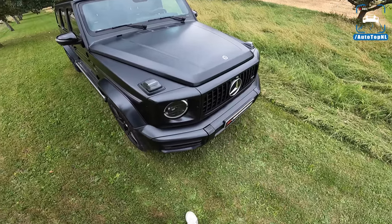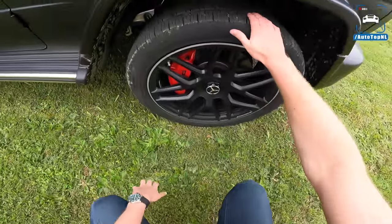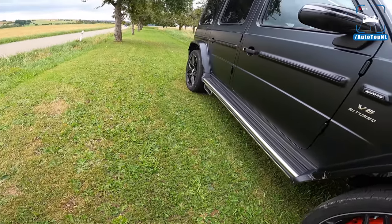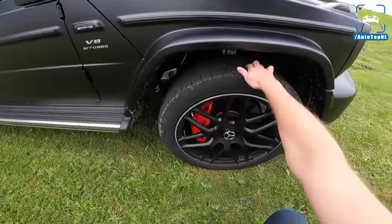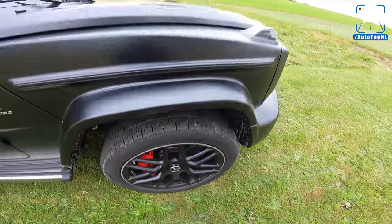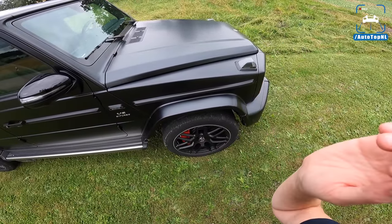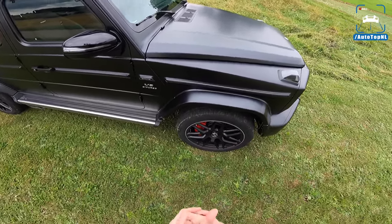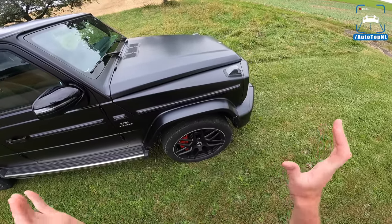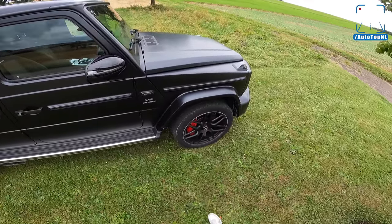We've got 22-inch wheels, which on this car doesn't even look that big, but it's quite a massive wheel. Behind that we've got AMG brakes. This car sits on a ladder chassis, and for the first time they mounted double wishbones straight to the ladder frame to improve the handling — especially the front end turn-in. It is much much better than before.